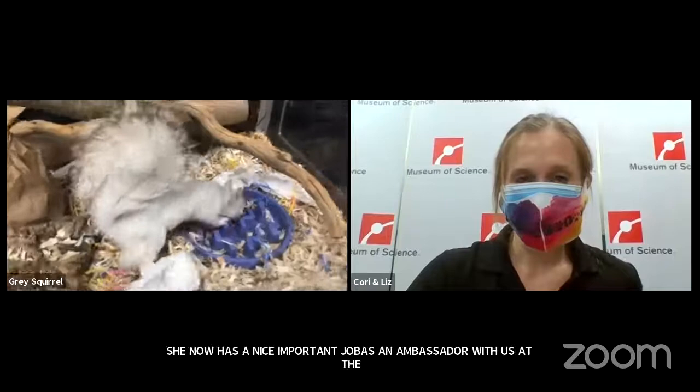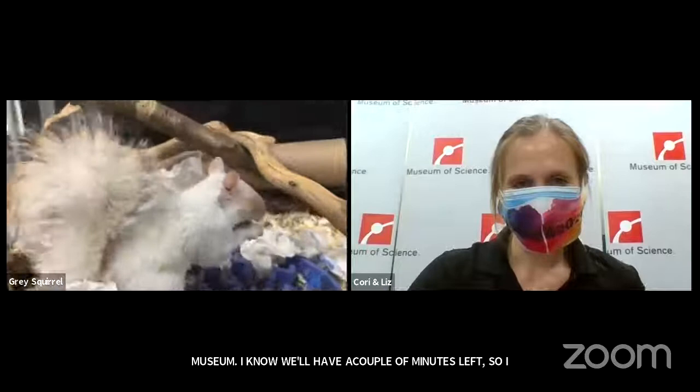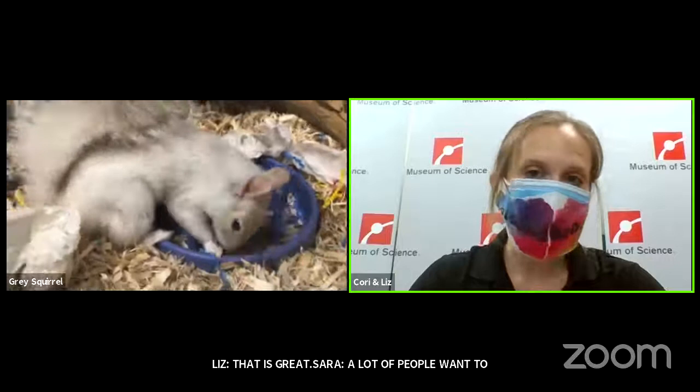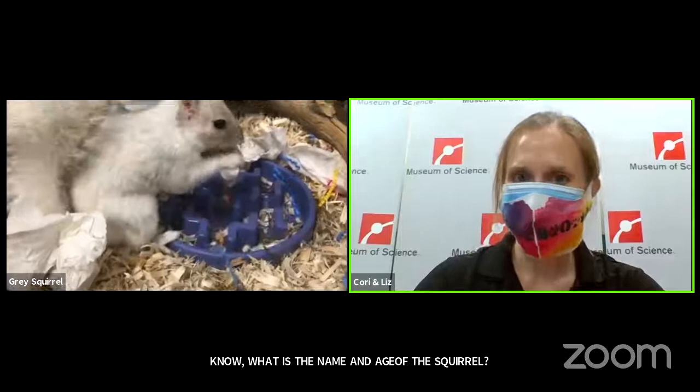There's a lot of love for the squirrel in the comments. A lot of people want to know the name and age of the squirrel. Our squirrel's name is Storm. She was actually orphaned during Hurricane Irene nine years ago, so she is nine years old. People are often surprised that squirrels can live that long — they're known to live 20 years in captivity.